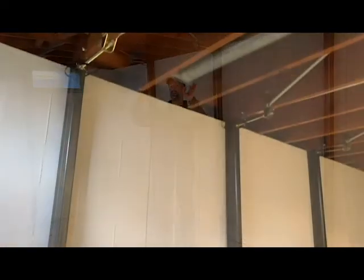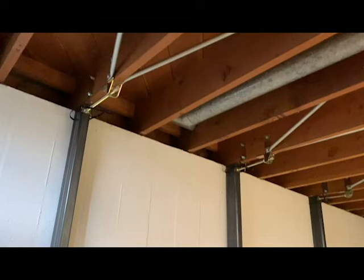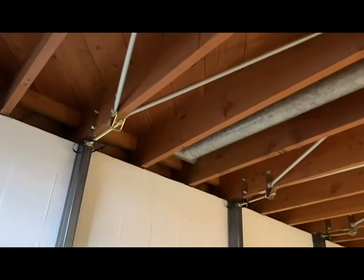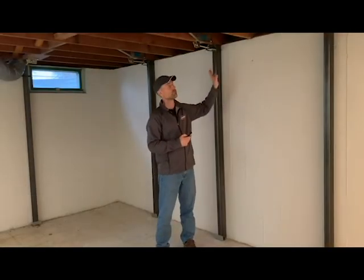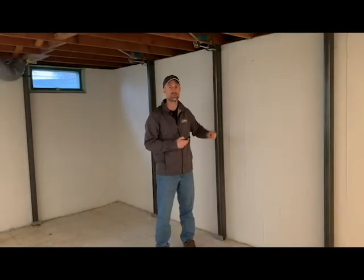Unique in the industry, Gorilla Wall Braces push off three floor joists, giving the Gorilla system more pushing power over other systems on the market that are attached to only one or two floor joists. Utilizing three floor joists allows wall loads to be distributed evenly to prevent floor joists from twisting or buckling, as there is a lot of pressure on your floor joists when pushing back walls.